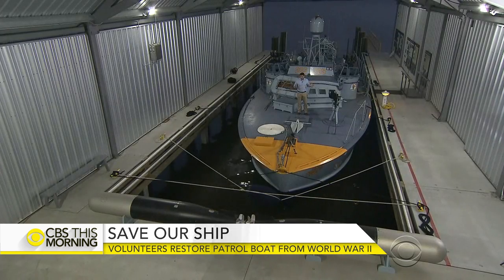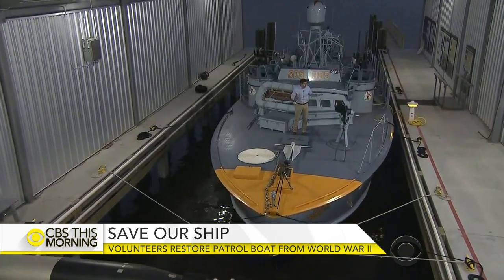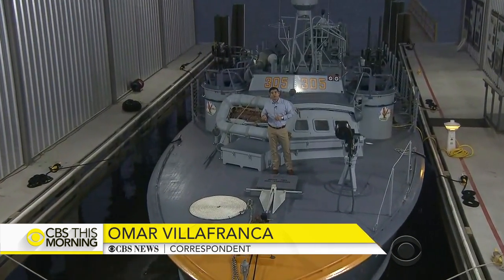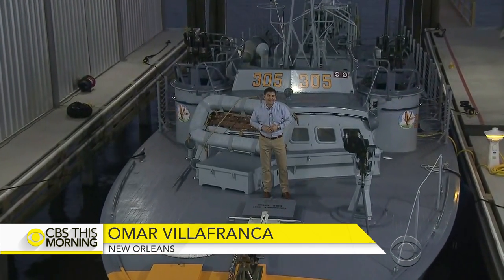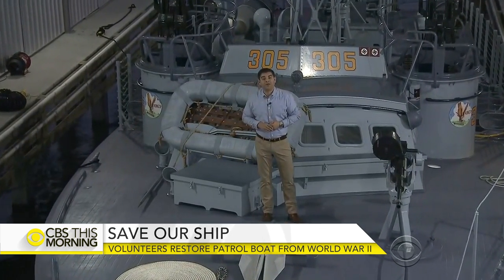This is PT-305, also known as the USS Sudden Jerk, and this is exactly what the boat looked like during World War II. If you were a German boat and you saw this vessel, there was probably a torpedo already headed your way. After more than 70 years, the vessel is finally back home, and one of the original crew members took it on another mission.